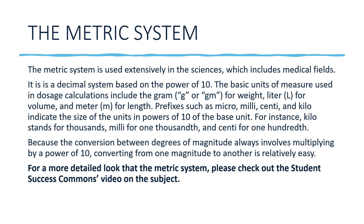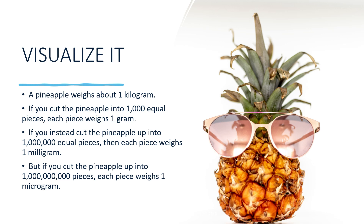We're going to be using milligrams and kilograms in our practice problems, so let's visualize what these are. An average-sized pineapple weighs about one kilogram. If you cut one pineapple into 1,000 equal pieces, each piece would weigh one gram. If you cut it into one million equal pieces, each piece would be one milligram. Cut it into one billion pieces and each piece would weigh one microgram — very, very small. This helps visualize what milligrams and micrograms represent.